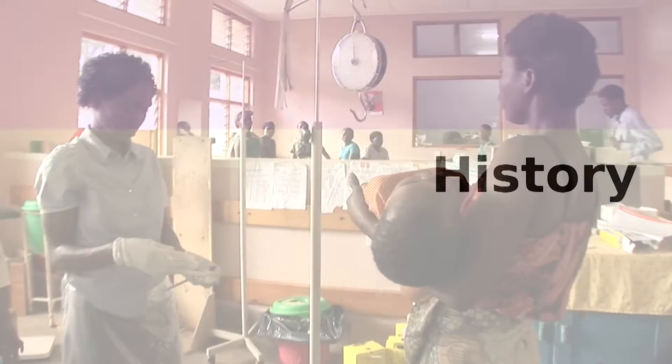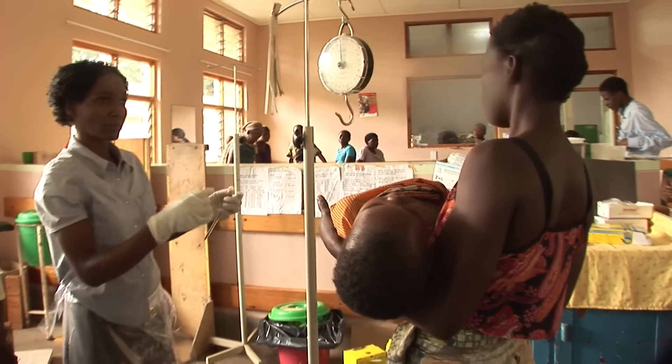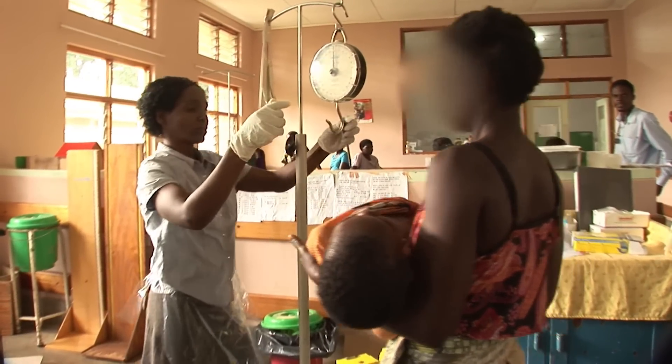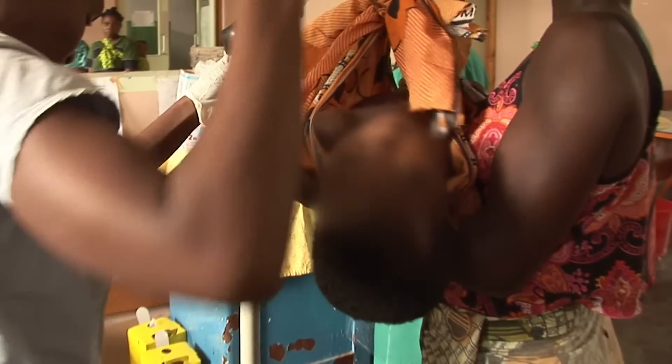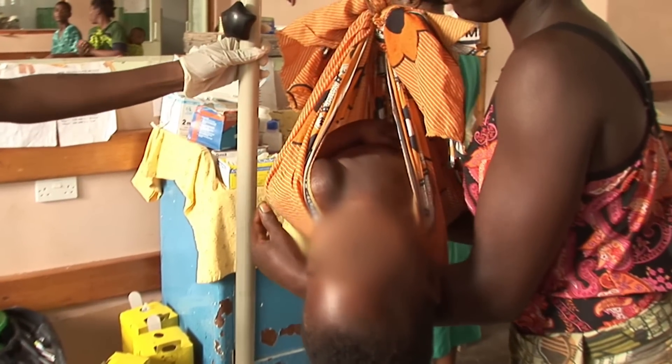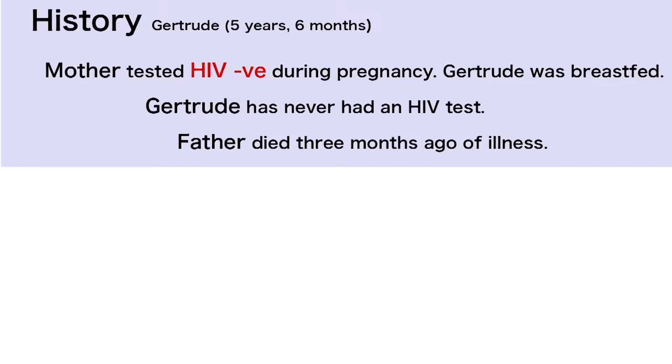Gertrude's mother tested HIV negative during her pregnancy six years ago and she's not been tested since. So Gertrude was not given any preventative treatment when she was born. She was breastfed for her first two years, and since then she's never had an HIV test. Gertrude's father became sick and died three months ago.